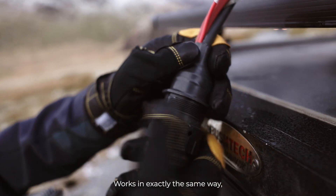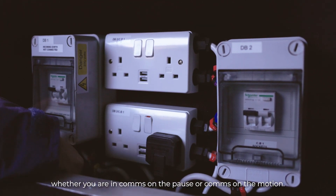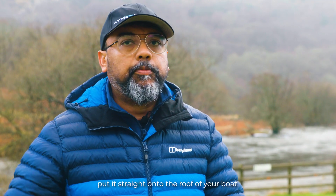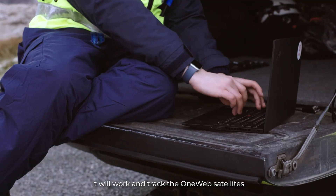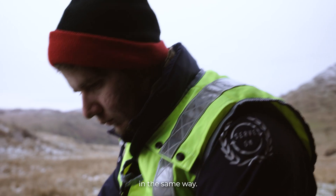It can be plugged straight to a car battery and works in exactly the same way whether you are comms on pause or comms on motion. Ideally, you can take the terminal from the roof of the van, put it straight onto the roof of a boat — it will work and track the one-way satellites, providing IP connectivity in the same way.